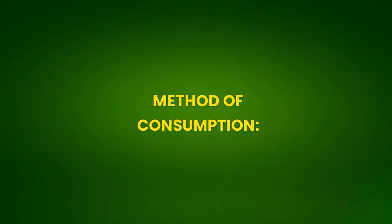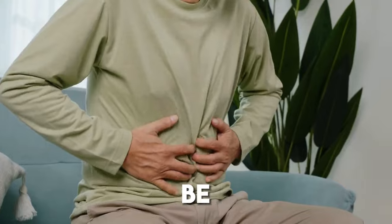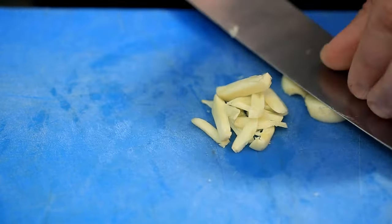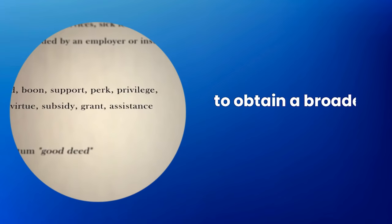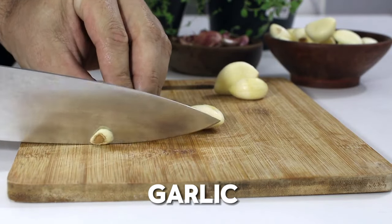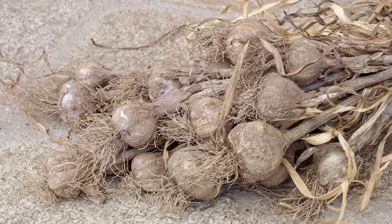Method of consumption: consuming garlic on an empty stomach, especially a whole garlic clove, can be beneficial for digestive health and absorption of active compounds. Combine the consumption of whole swallowed garlic and crushed or chewed garlic to obtain a broader spectrum of benefits — for example, swallow a whole garlic clove in the morning and consume crushed or chopped garlic with meals.